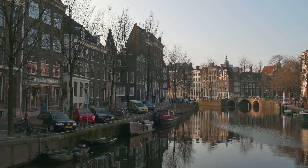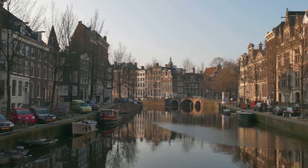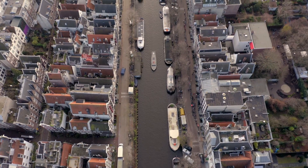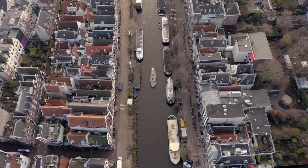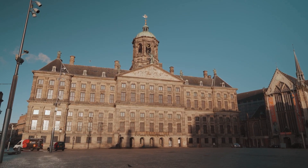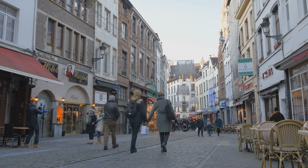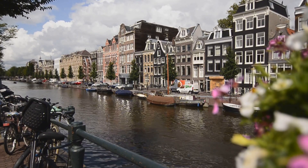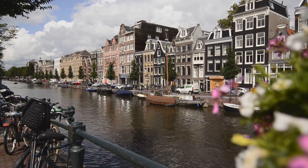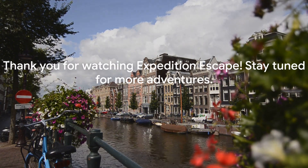And there you have it, explorers. We've journeyed through the historic city of Utrecht, floated down the idyllic canals of Giethoorn, admired the vibrant blooms of Keukenhof Gardens, experienced the dynamic city life of Rotterdam, and basked in the serene beauty of Texel Island. We've marveled at Kinderdijk's windmills, explored the Hague's royal splendor, savored Friesland's natural beauty, reveled in Maastricht's enchantment, and immersed ourselves in Amsterdam's iconic charm. That wraps up our top 10 places to visit in the Netherlands. Have you been to any of these incredible locations? Let us know in the comments, and don't forget to like and subscribe for more thrilling Expedition Escape adventures. Until next time, happy exploring.